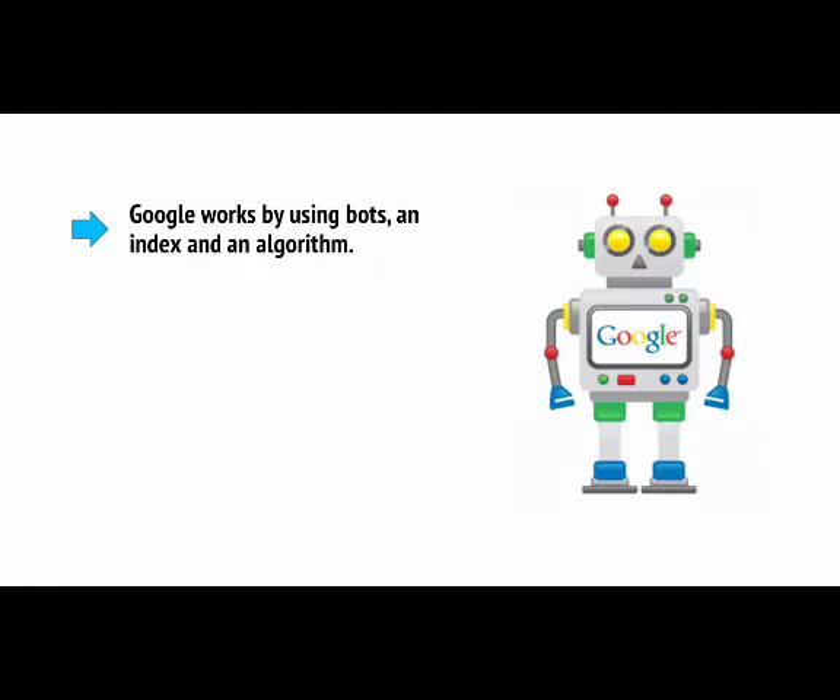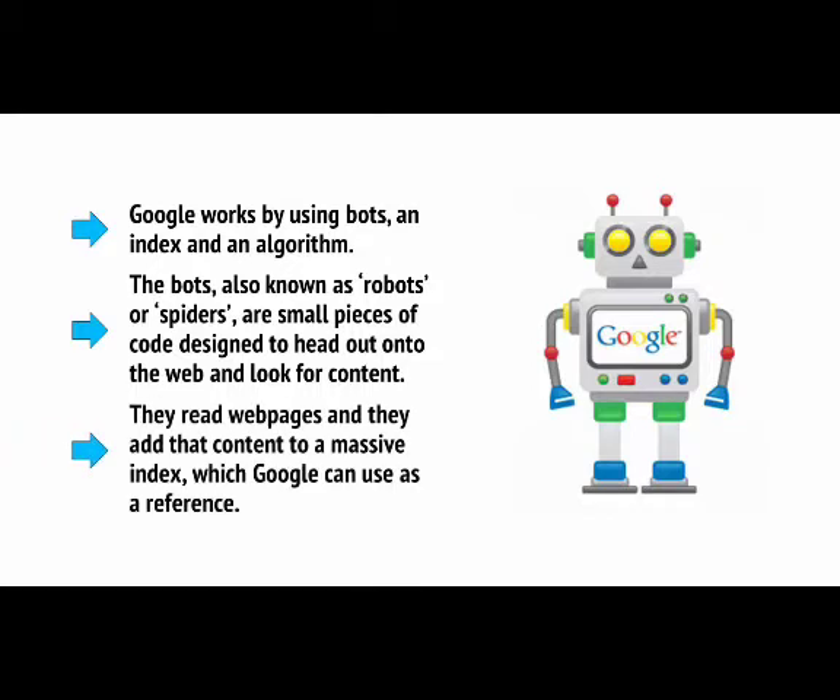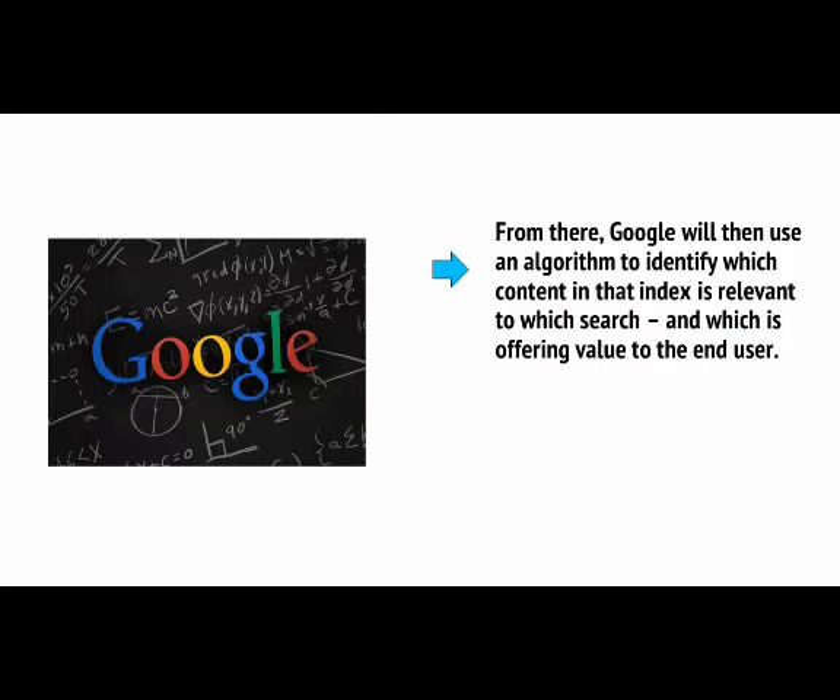Google works by using bots, an index, and an algorithm. The bots, also known as robots or spiders, are small pieces of code designed to head out onto the web and look for content. They read web pages and add that content to a massive index which Google can use as a reference. From there, Google will use an algorithm to identify which content in that index is relevant to which search, and which is offering value to the end user.